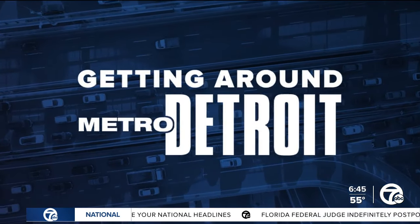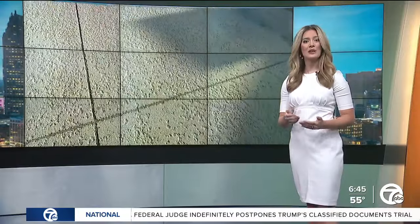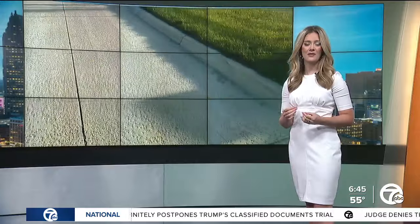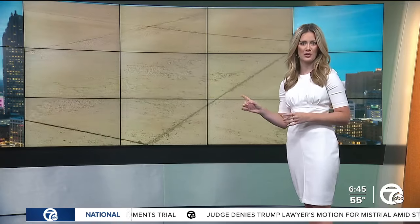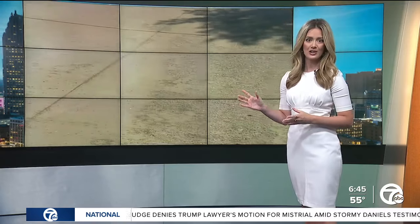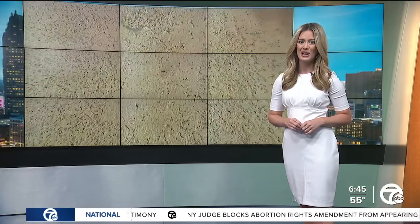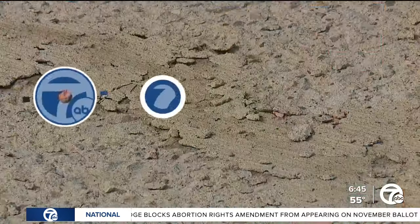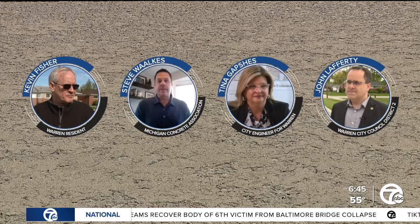Anytime that you have a concern, we want to hear about it and help you get some answers. So when Kevin Fisher emailed 7 News Detroit, I knew I wanted to look into this road — a newly built road in Warren already showing signs of deterioration. This on the heels of a road millage that will be voted on in Warren come August. I spoke with Kevin to hear more about what he's dealing with, then took his concerns to a concrete expert, the city engineer, and a city council member. Here's what I found out.